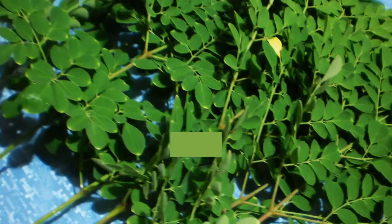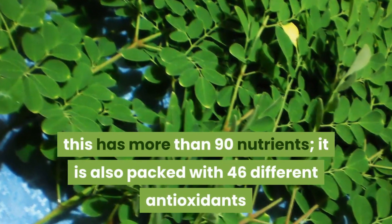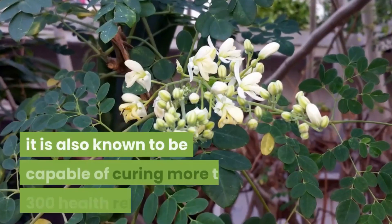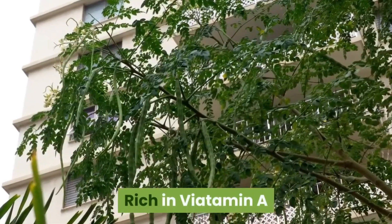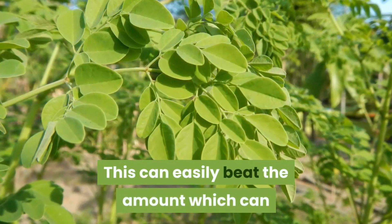According to studies, malungay has more than 90 nutrients. It is also packed with 46 different antioxidants and eight essential amino acids. Interestingly, because of its rich nutrient composition, malungay is known to be capable of addressing more than 300 health-related concerns.